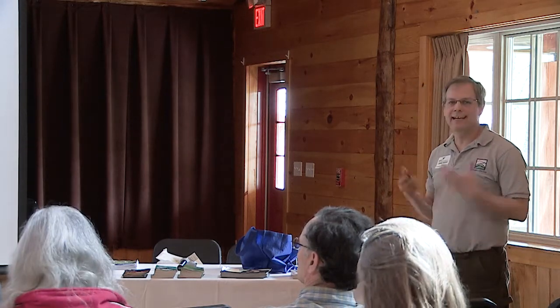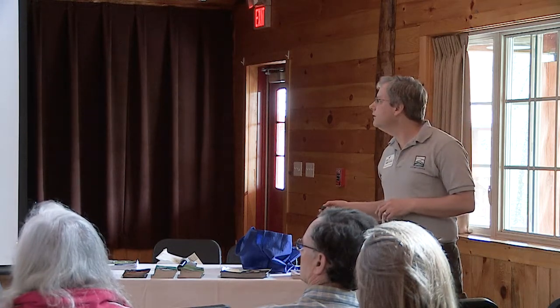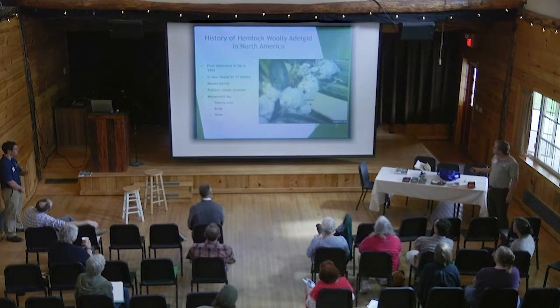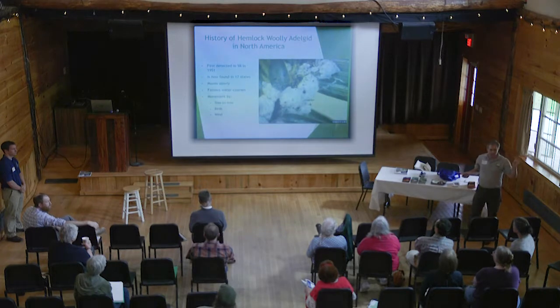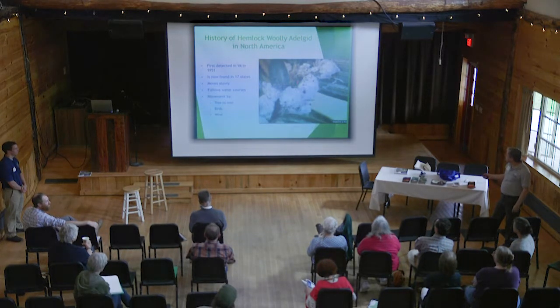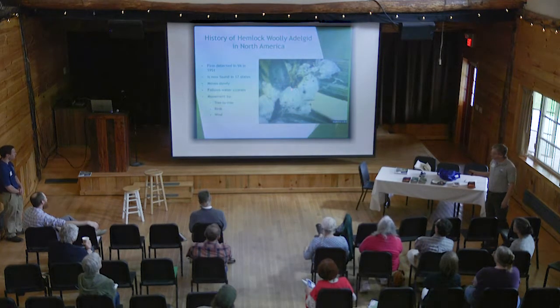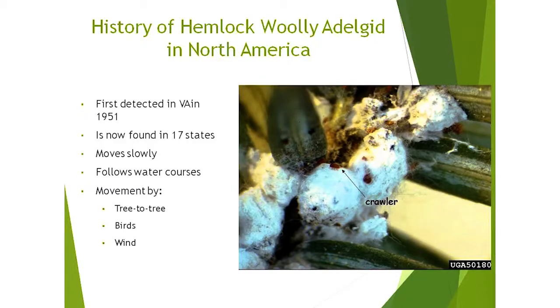It grows really densely and can out-compete native species. Moving on to a forest pest: hemlock woolly adelgid. It has these white cottony masses where it lays its eggs and develops its larvae. It's a very small, aphid-like insect with a crawler phase that can crawl onto birds' legs and be transported. It can also be moved by wind or move from tree to tree.